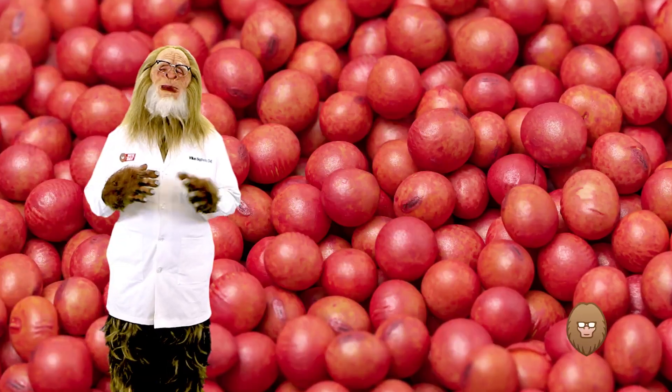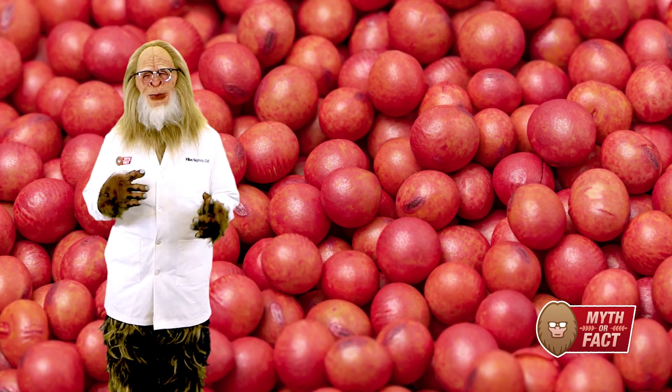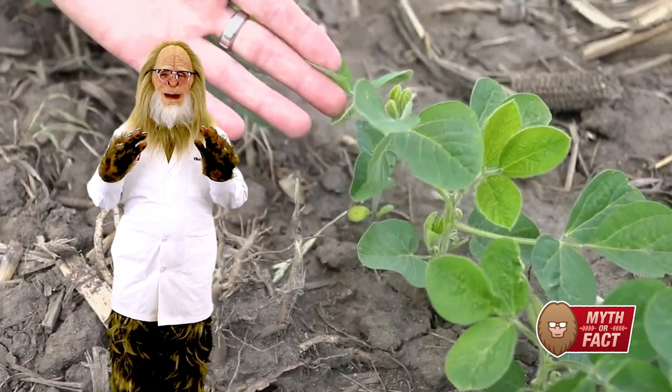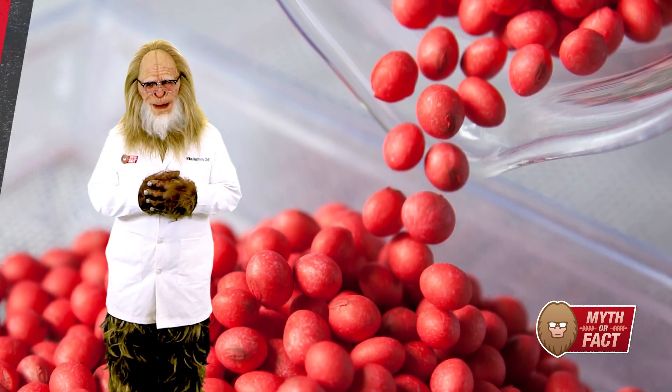Maybe you've heard that it doesn't matter what you put on a soybean when you put it in the ground. As long as your soybeans are red, they are treated and protected the same. From what I've seen out in the fields — some guys yelling when soybeans have emerged weak after planting — I think this myth needs to be busted.